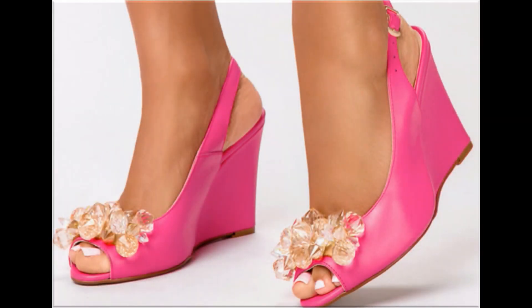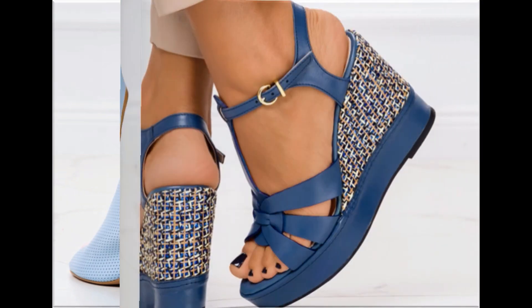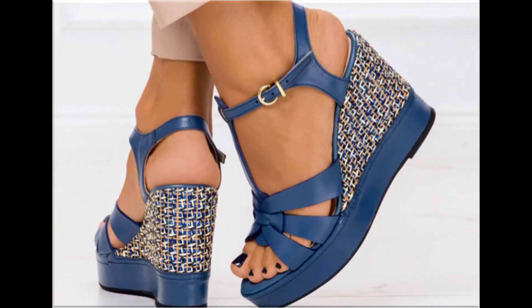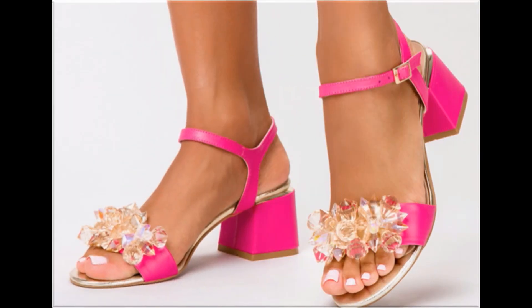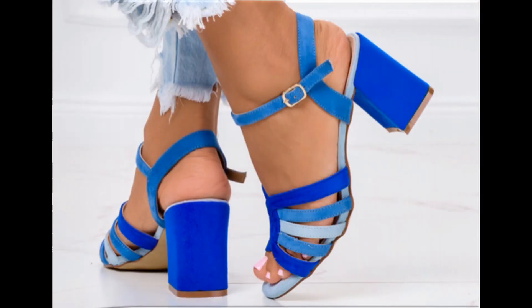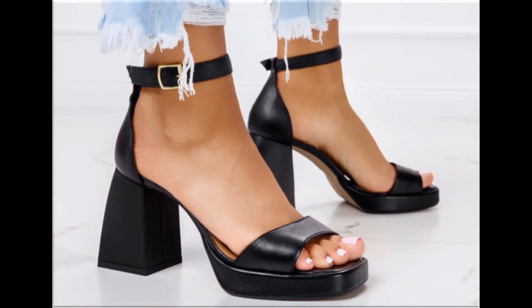Assalamu alaikum everyone, welcome back to my channel. Today in this video I am sharing beautiful stunning updated brand new designs of footwear — beautiful styles and latest collection. You are watching here these all designs are introduced at this time. Very soft, comfortable, and the colors are outstanding. It is such a beautiful and eye-catching collection that you will love to see each and every pair.